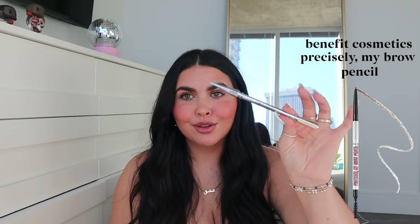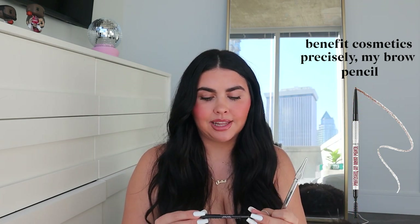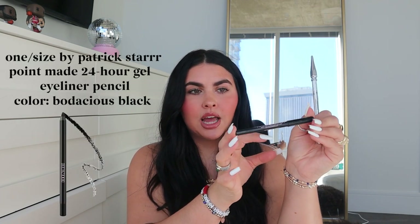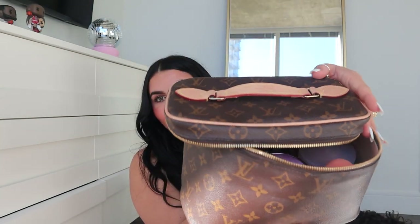I also have a Patrick Ta liner in the shade She's Strong, two pairs of tweezers, and eyelash scissors from the Huda Beauty and Tweezerman set — I've had this for like three or four years. My iconic brow pencil is from Benefit; I've been using it literally since they came out with their brow line. My favorite black liner for my waterline is from Patrick Star — the One Size black liner in the shade Bodacious Black. I really recommend getting a smaller bag within your makeup bag for all your little loose items.